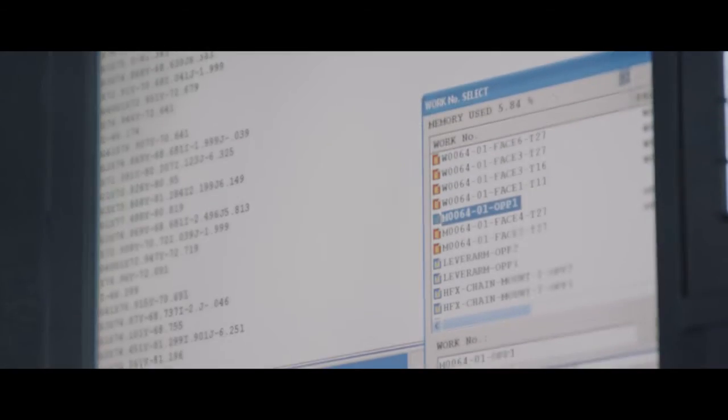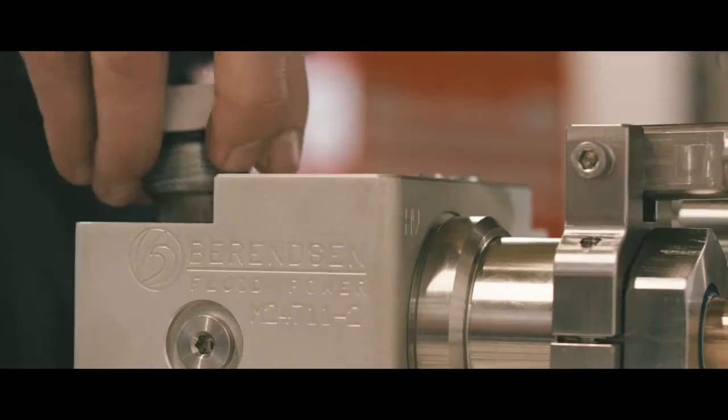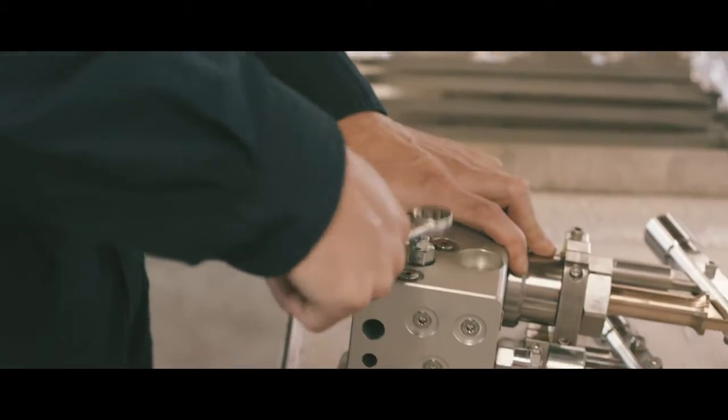We design, manufacture and supply a vast range of custom made manifolds to suit any requirement, from standard flow parallel manifolds to high flow manifolds, utilising materials including steel, stainless steel, aluminium and cast iron.